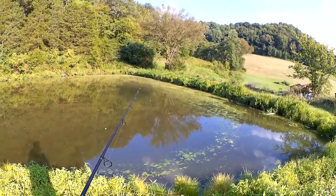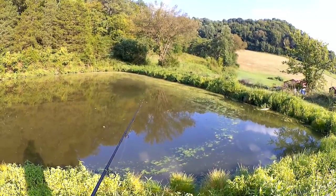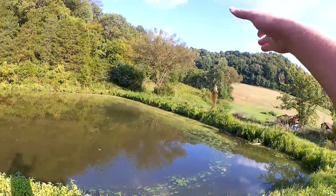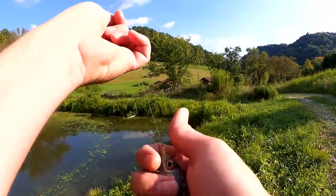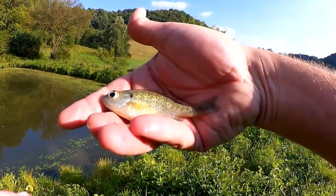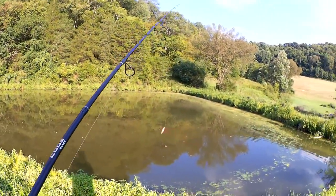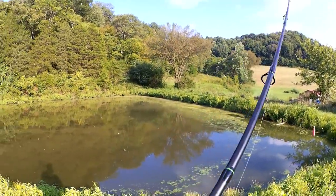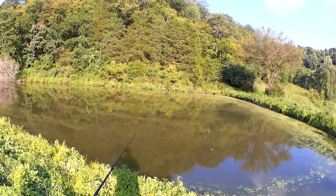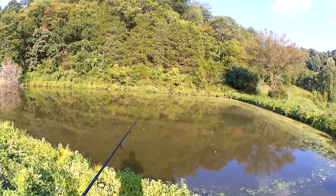I had a little nibble there, just watching that bobber. Got him — just a little guy. Once again, tiny, tiny. That one is so small, like a two-and-a-half-inch bluegill. This would be a great place to come learn how to catch bluegill. If you've got kids and you're at this cabin, this is a great spot. I caught two fish in less than five minutes. Might even catch something bigger — catfish, bass, hopefully some big bluegills.